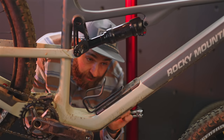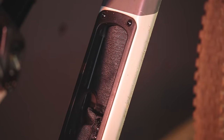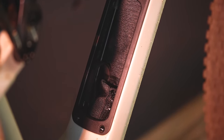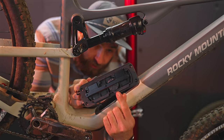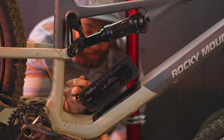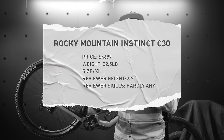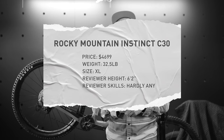Other frame features on the new Instinct include the Penalty Box 2.0 — Rocky's internal frame storage. It comes with a little tool bag and a tube bag, and on the door there's a cool little spot to hide an Apple AirTag. Just don't tell the bike thieves. The XL Instinct C30 weighs 32 and a half pounds without pedals. Now let's go ride.